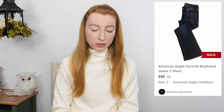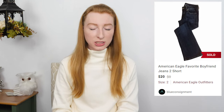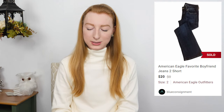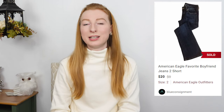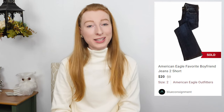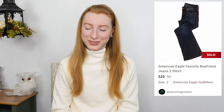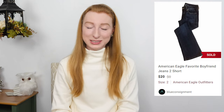The next thing to sell was American Eagle favorite boyfriend short dark wash jeans in a size 2. They sold on Poshmark for $20 and after fees I made $16. It took 111 days to sell but only one day to sell after I relisted it. Relisting for the win — it's moving items I've had sitting around for months.